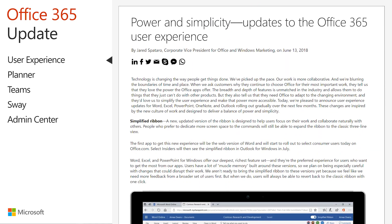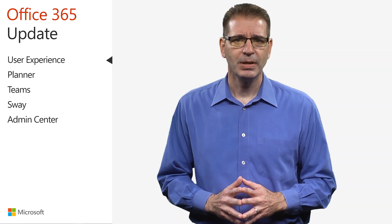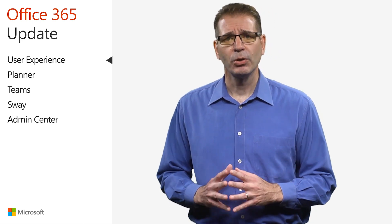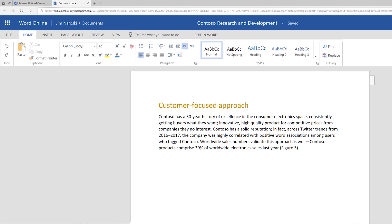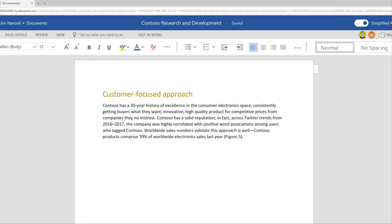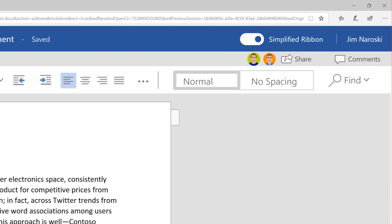On June 13th, the Office team announced an update to the ribbon user interface. The goal is to surface the most relevant commands based on the work you're doing, while making it easier to connect and collaborate with others. The new updated ribbon is simplified with one row of buttons instead of two, keeping the features and commands you use most front and center while allowing a bit more space for content. If you prefer the current ribbon that displays two rows of buttons, a simple toggle allows you to revert to the classic view.